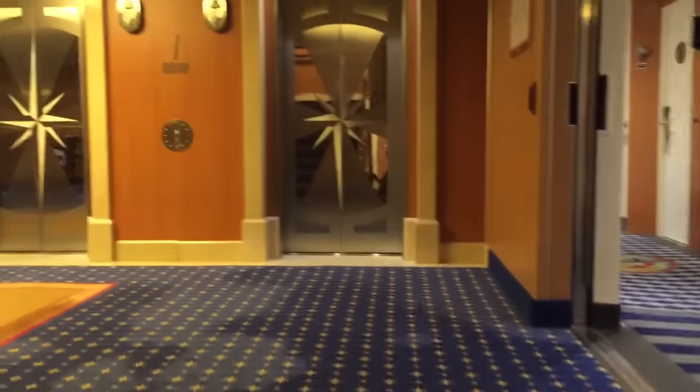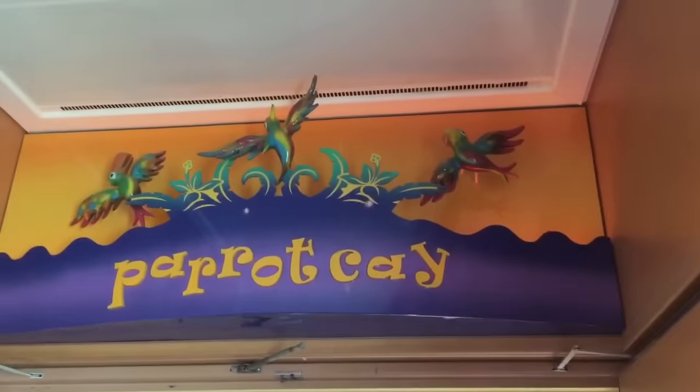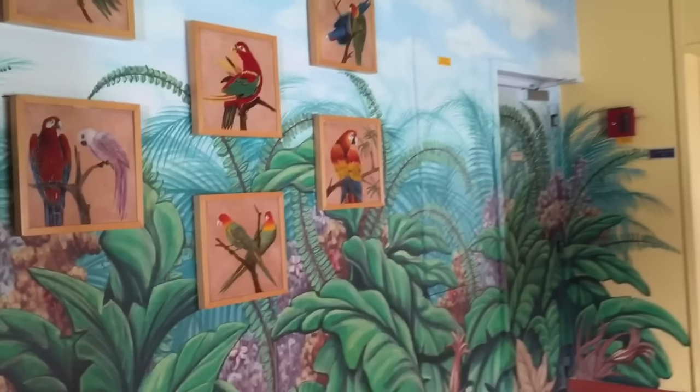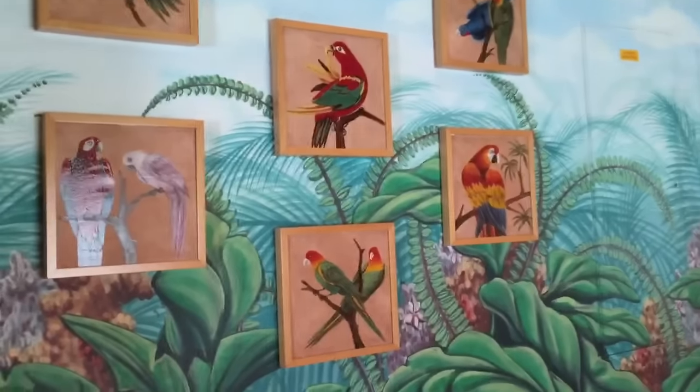We're hungry. Let's go exploring for food. Look at the stars on the carpet up the stairs. There's the elevators. Here's a restaurant called Parrot Cay. Can you hear all the parrots?